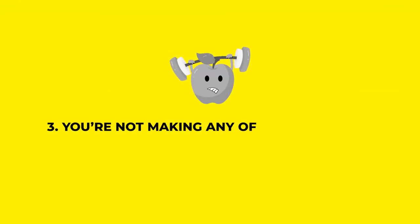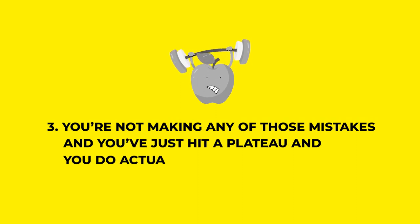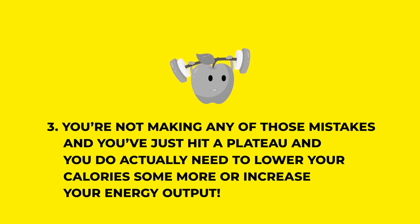And number three, the final one: you're not actually making any of those mistakes at all. Unfortunately, you've just hit a plateau with your fat loss and your calories do need to come down some more, or you need to increase your energy output. This one sucks, but it's just part of the process when it comes to losing body fat.